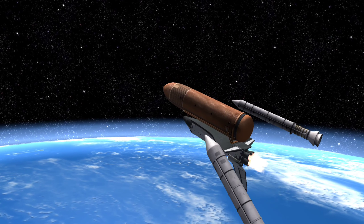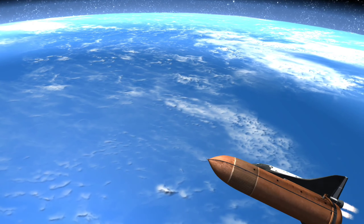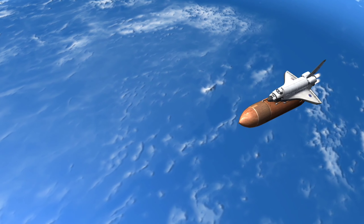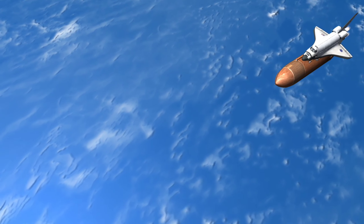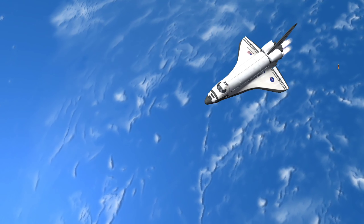The liquid oxygen and hydrogen content of the external fuel tank was used by the main engines of the shuttle during takeoff. Another important function of the tank was to provide structural stability for the vehicle, as the space plane and the two booster rockets were attached to it.